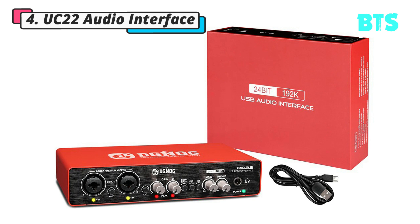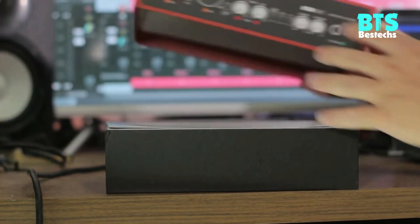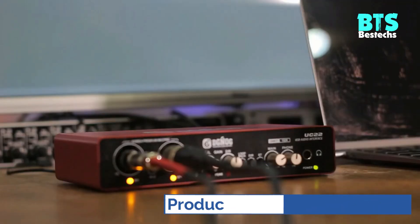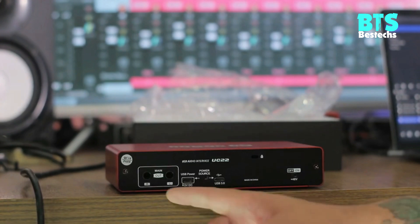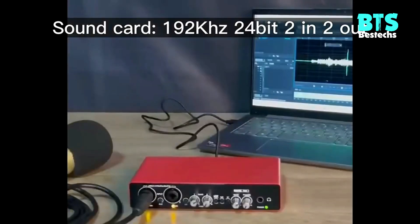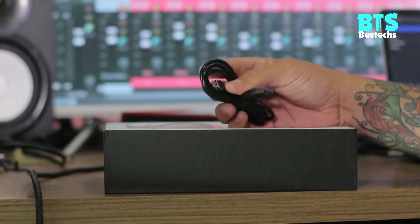Number 4: UC22 Audio Interface Soundcard. 24-bit and 192kHz professional audio quality, with all connection interfaces for microphone, electric guitar, bass, etc. This includes a 48V phantom power supply for condenser microphones and a high-Z microphone preamplifier. The UC22 has a studio-grade 24-bit and 192kHz converter for optimal sound quality.